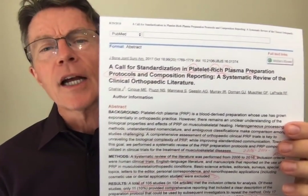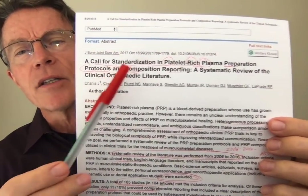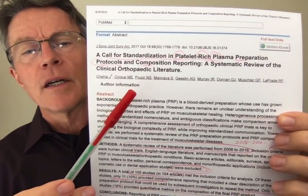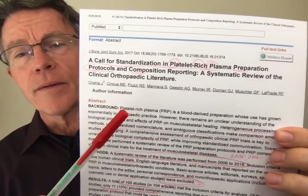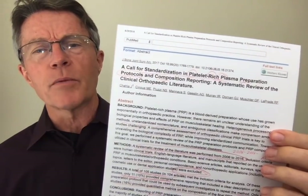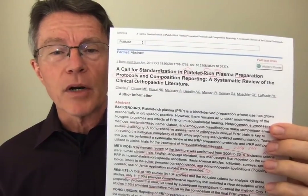This video is going to be on platelet-rich plasma and a call for standardization. It's a review of other studies and it has to do with this big issue in stem cell research right now — the lack of standardization. Everybody's got their own soup that they're cooking up and trying, and very few people are documenting it well, so it's difficult from a science perspective to figure out what's actually being done.